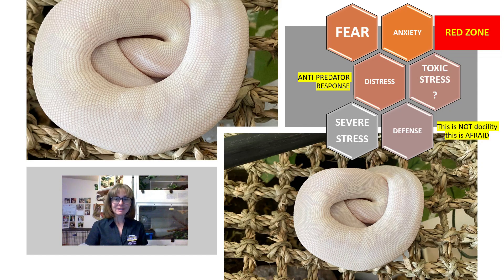Now this behavior is pretty blatant. She is completely balled up with her head in her coils — and these are two different pictures, I know they look almost identical. This is the typical red zone behavior for Python regius that demonstrates they're experiencing fear, anxiety, and distress. Whether or not that stress is toxic, we don't know — we have to base that on behaviors they exhibit after the stressful experience. But it is a severe stress state and this is absolutely defensive behavior; it is the default antipredator response for Python regius. This snake is scared. It's afraid of something in the environment and perhaps fears for her life. She has balled up completely and totally hidden her head within her coils, just not wanting to cope with what's going on around her. Definitely red zone behavior.